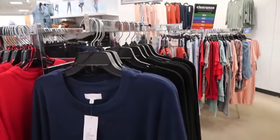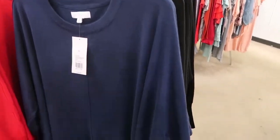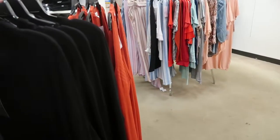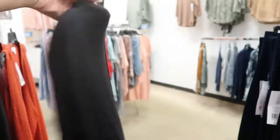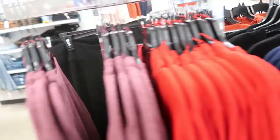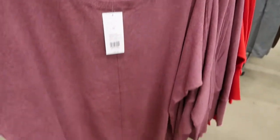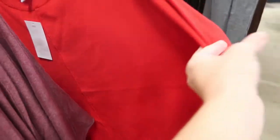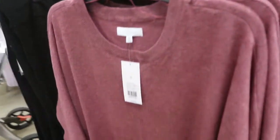These No Direction sweaters are $17. They're a tunic length — this is the extra large, here's the medium. I would say they do run on the bigger end, but they have a nice drop sleeve. They have it in black, navy, burgundy, and red. I think this is the perfect length to wear with leggings.